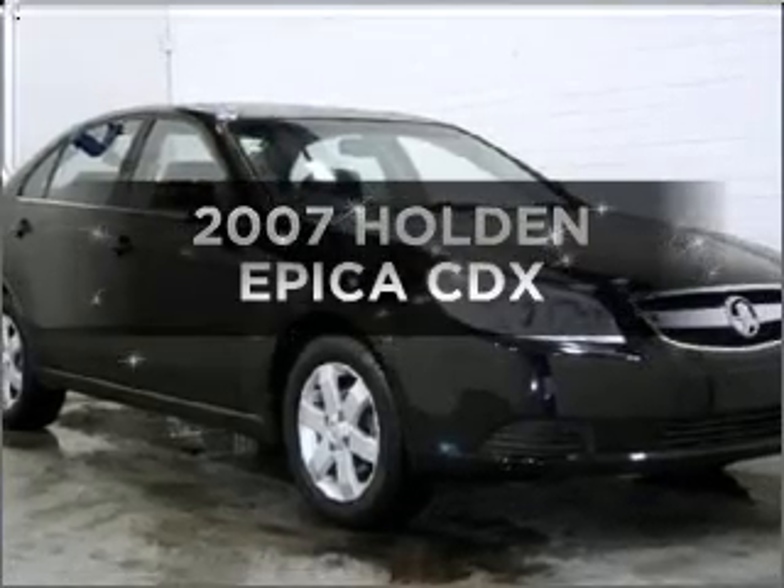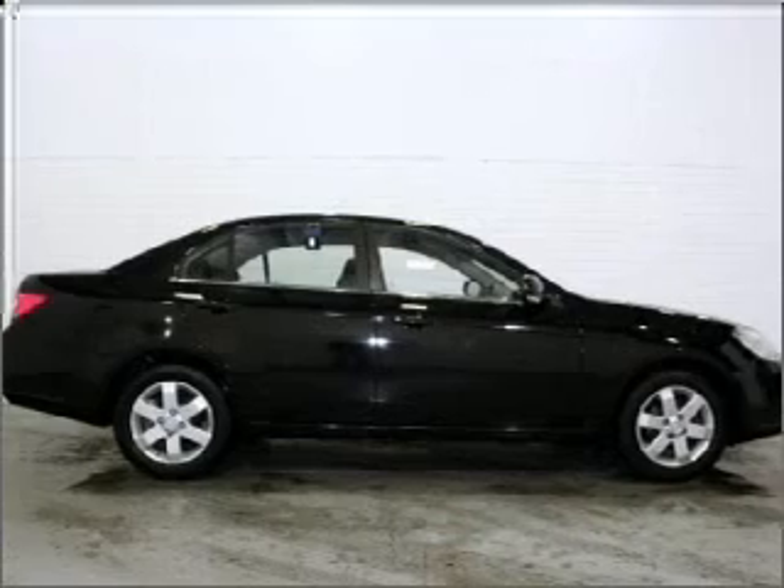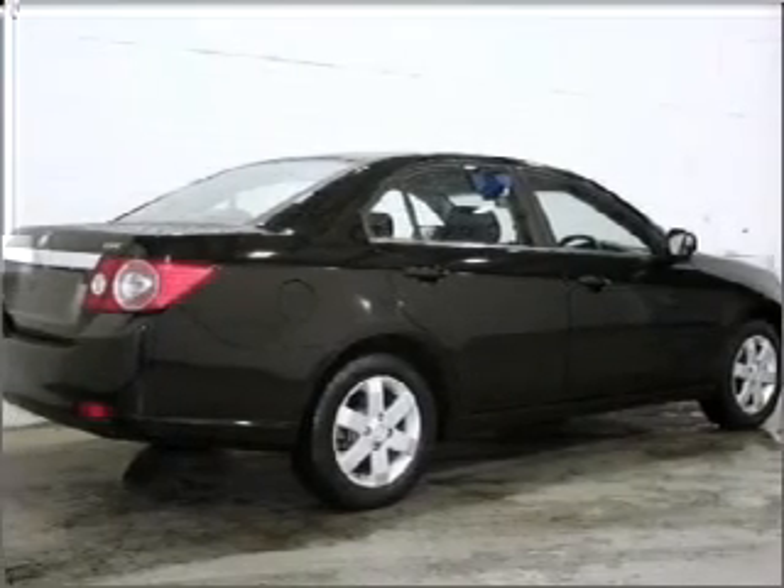Check out this 2007 Holden Epica. This is the vehicle you've been looking for, that responds smoothly to its 5-speed automatic transmission.